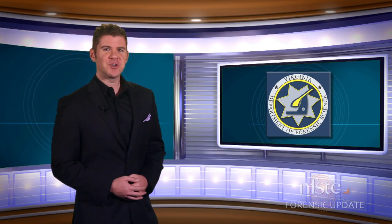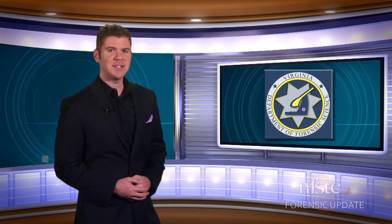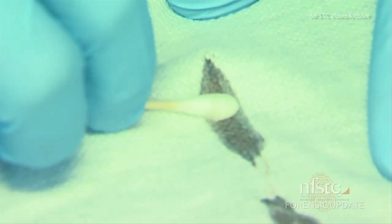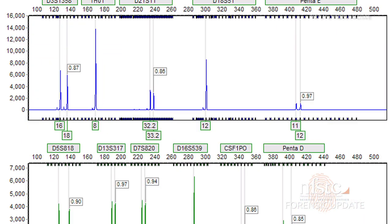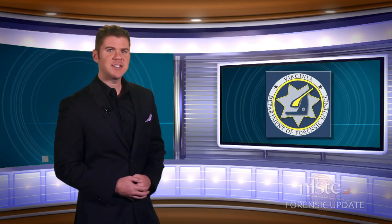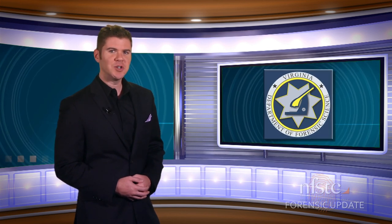The Department of Forensic Science in Virginia just hit a major milestone: 10,000 hits against the Commonwealth's DNA database. Created in 1989, it was one of the first state-level DNA databanks to house DNA profiles from criminal cases. To date, Virginia's database has nearly 431,000 samples collected during the last 26 years.